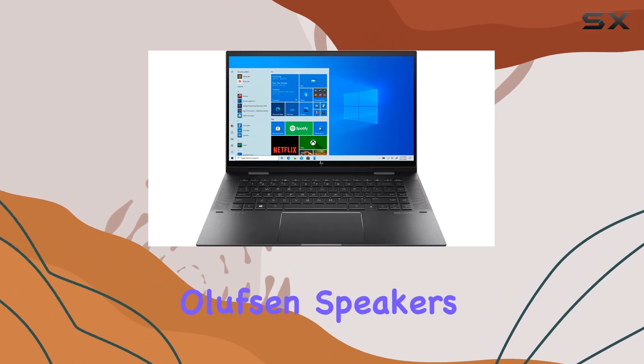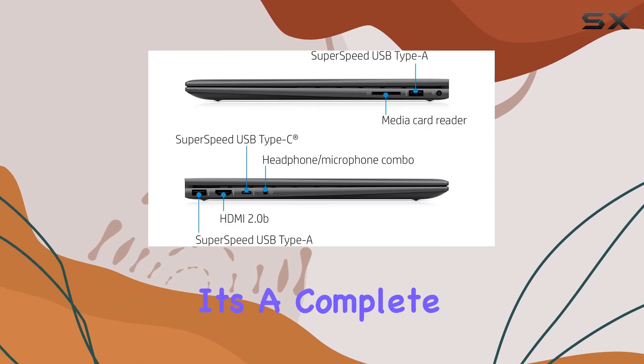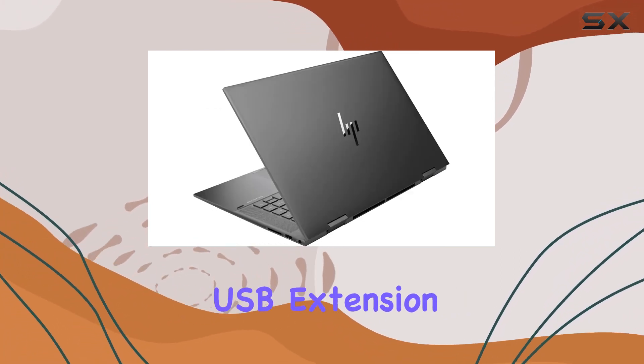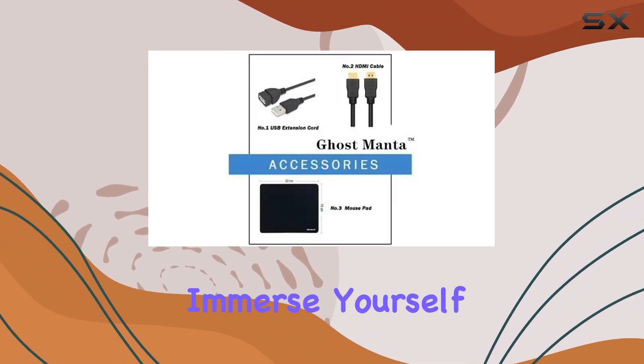The audio experience is enriched with Bang & Olufsen speakers. This laptop doesn't just stop at performance — it's a complete package. With accessories like an HDMI cable, USB extension cord, and mouse pad included, you're all set.